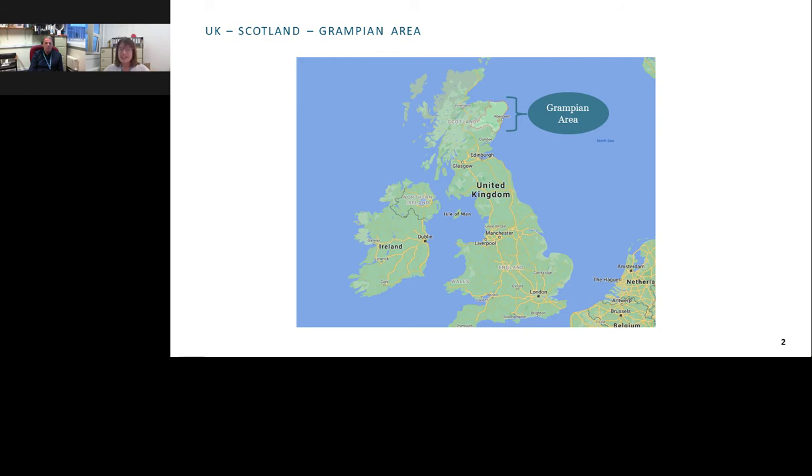To set the scene, here's a map of the UK showing where Scotland is. Aberdeen is located on the northeast coast in the Grampian region — the largest region in Scotland. The area of the region is 3,320 square miles, which translates into 180,000 square kilometres. Aberdeen is known as the Granite City and has been known as the oil capital of Europe.